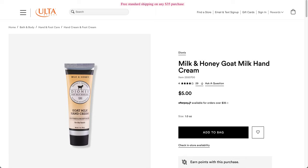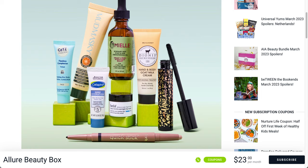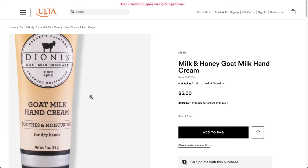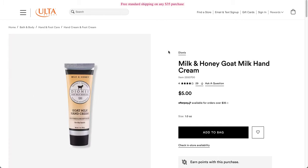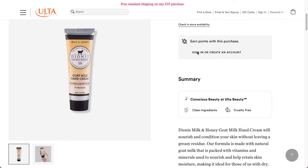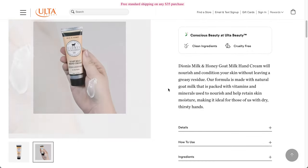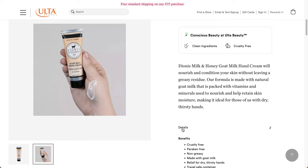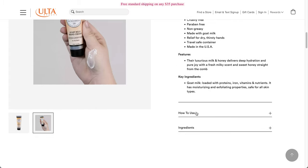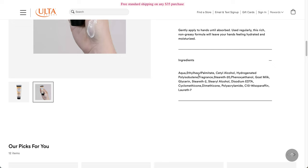This next one looks like a sample size but it is a hand cream, so maybe this is the full size — milk and honey goat milk hand cream. In the picture it looks like one ounce, so I think it might be a $5 value item. I've heard about this brand from people who do Costco reviews because they usually have a gift set around the holidays. It's $5, four stars, and 29 reviews. It's nourishing and conditions your skin without leaving greasy residue, made with natural goat milk packed with vitamins and minerals. It's cruelty-free, paraben-free, and made in the U.S.